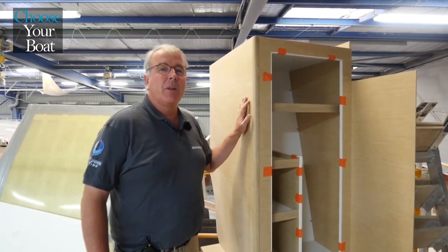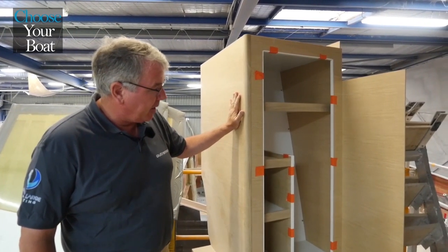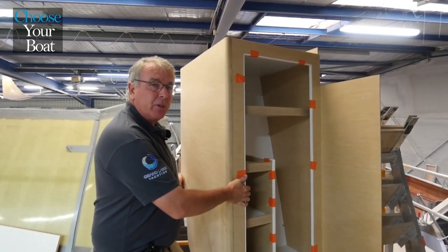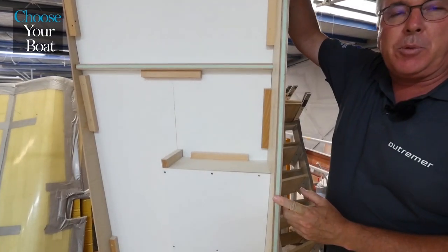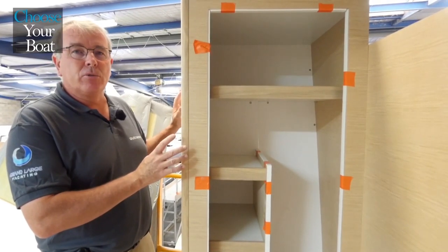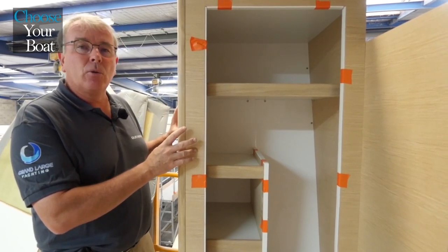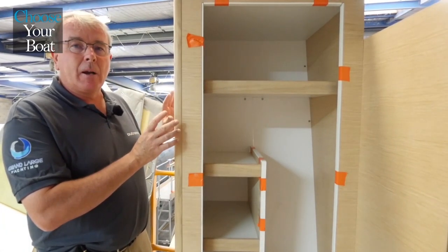The furniture built into the boat is a very good example of our search for weight optimization. Here we have a wardrobe that will equip an Outre-mer 45. It has a foam core covered by wood veneer, and it is very light because of the multi-layer construction — a sandwich around an extremely light foam that provides a strength-to-weight ratio that is exceptional. The boat is extremely rigid thanks to the reinforced structure. All the elements are laminated to the hull. The furniture elements are built into the boat with a flexible joint that makes it possible to avoid all creaking and noise. The boat is perfectly silent.